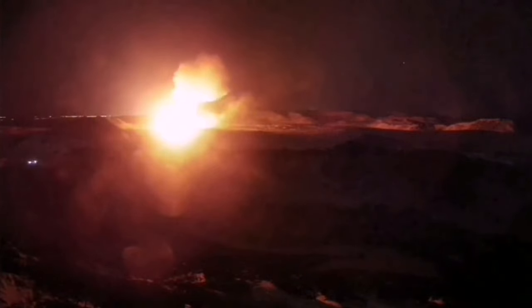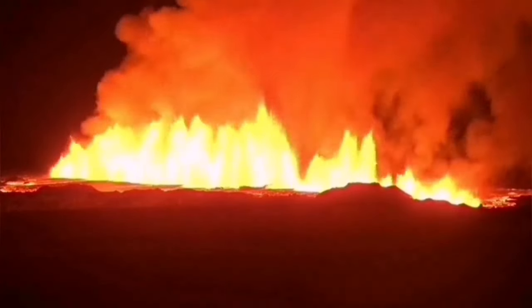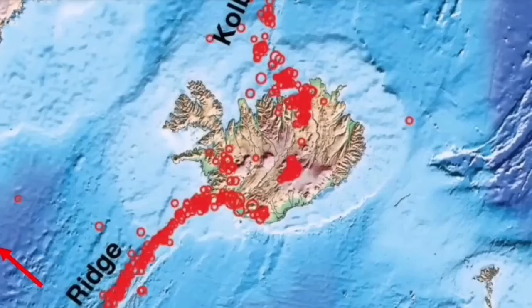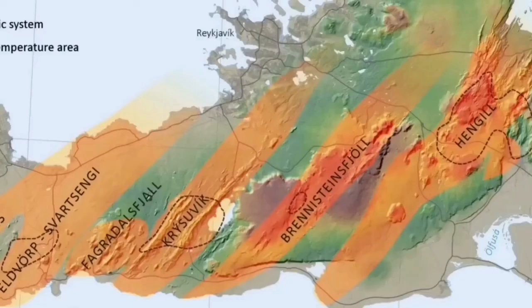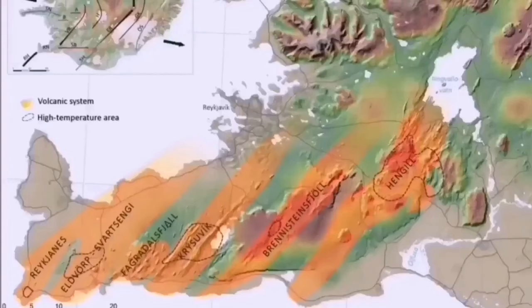Each volcanic system transfers the movement and the thinning of the ground from one system through a process called boudinage — meaning sausage-making. These are like sausage rolls twisted at certain points. It started from the Atlantic Ocean in the Reykjanes Ridge, and then earthquakes transferred through that ridge to the Reykjanes Peninsula and through every single volcanic system: Eldvörp, Svartsengi, Fagradalsfjall, Krýsuvík, Brennisteinsfjöll, and the last one is Hengil. Hengil is the triple junction for the southern and western volcanic zones, so the transfer of movement happens there. Hengil is the last in the chain.